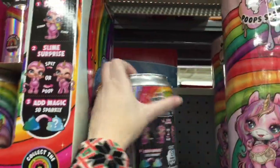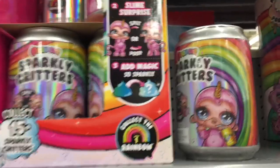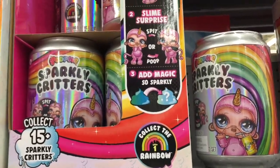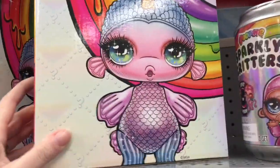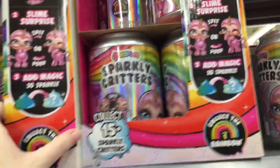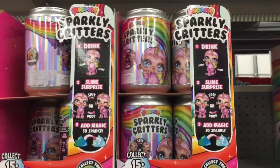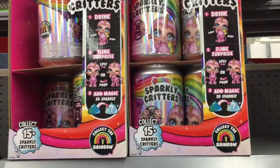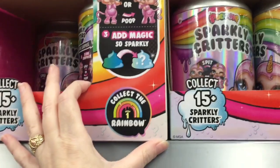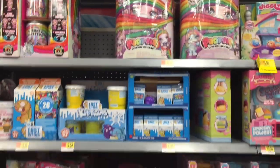Down the toy aisle — oh my goodness — they have the new Poopsie Critters, the Sparkly Critters! These look so cute. These are $14.98 and the packaging is adorable. You get your figure — oh look, there's like a fishy one. I think they're all unicorns. There's a kitty, I like the dragon — the dragon is goals, the dragon's adorable. It looks like there are 15 to collect. You make the slime inside your little figure. They also have the larger Unicorn Poopsie ones.